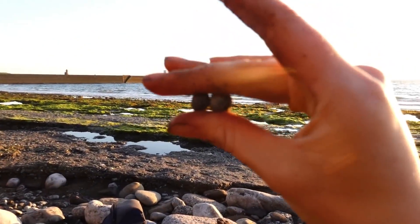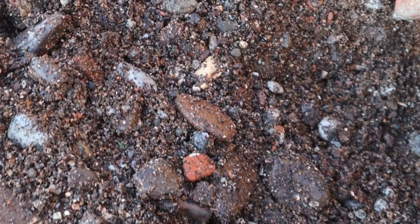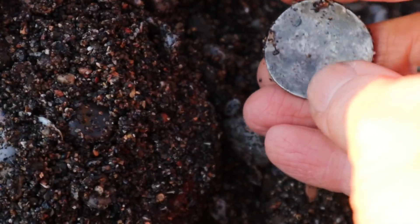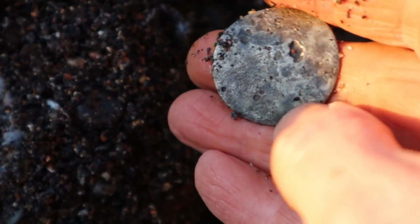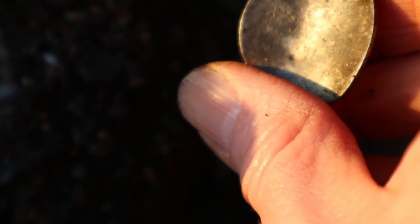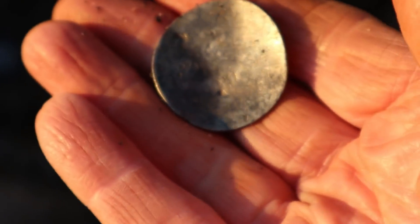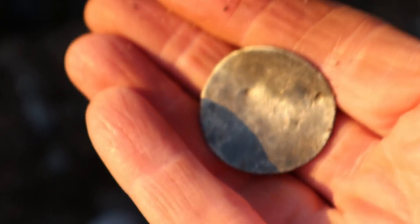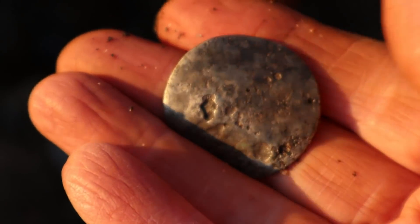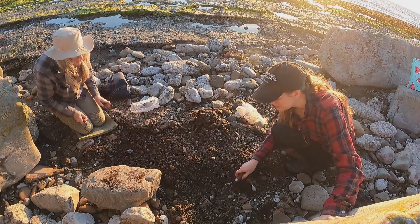So could these musket balls have been fired from a pirate's gun, or by those trying to protect their ship? Now here's something interesting — is this a coin? It could be a massive silver coin, but it's got nothing on it unless it's worn off. It's non-ferrous metal and not too heavy. I don't know what it is — could it be pirate's treasure? I really don't know.